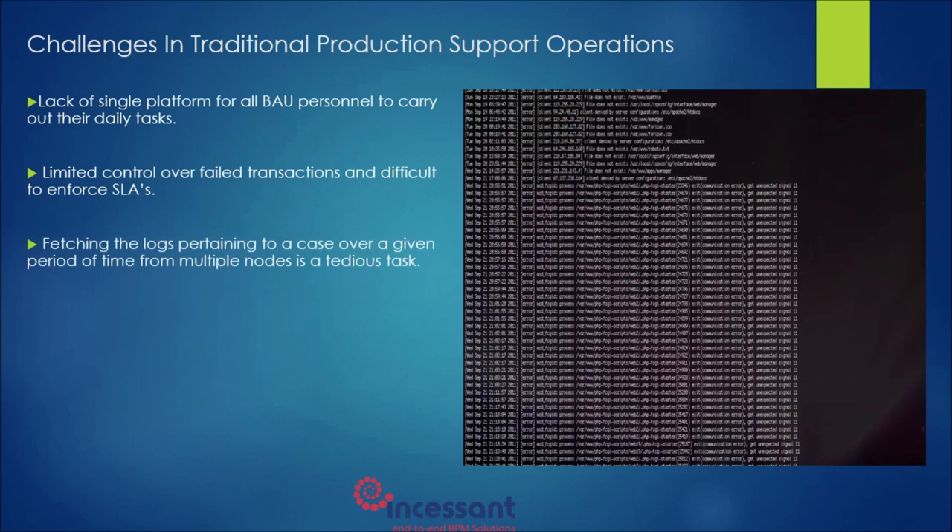Another major challenge in production support operations is fetching incident logs. When a transaction fails in a production environment, support engineers or admins would like to verify the log files to analyse the root cause. Retrieving logs pertaining to a specific transaction over a given period of time is a tedious task. If the environment is clustered, it only makes the situation worse.